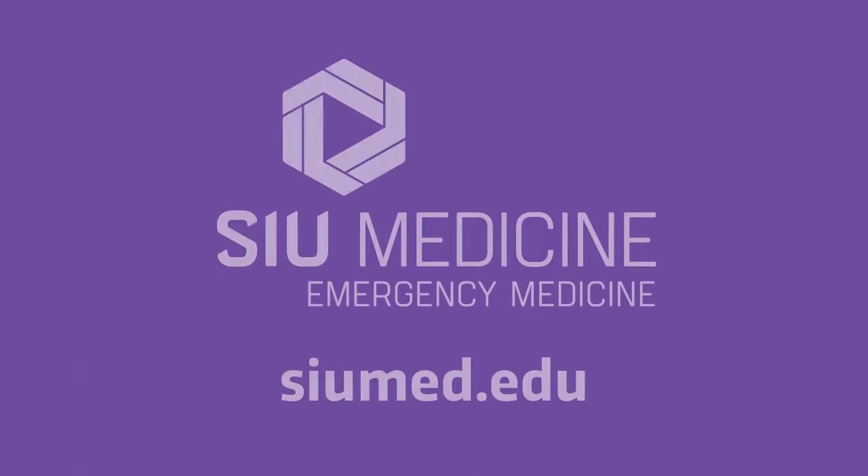Scholarly tracks in ultrasound, EMS, critical care, toxicology, and medical education are available to help prepare for fellowship training or specialization and community practice. To learn more, find us at siumed.edu.